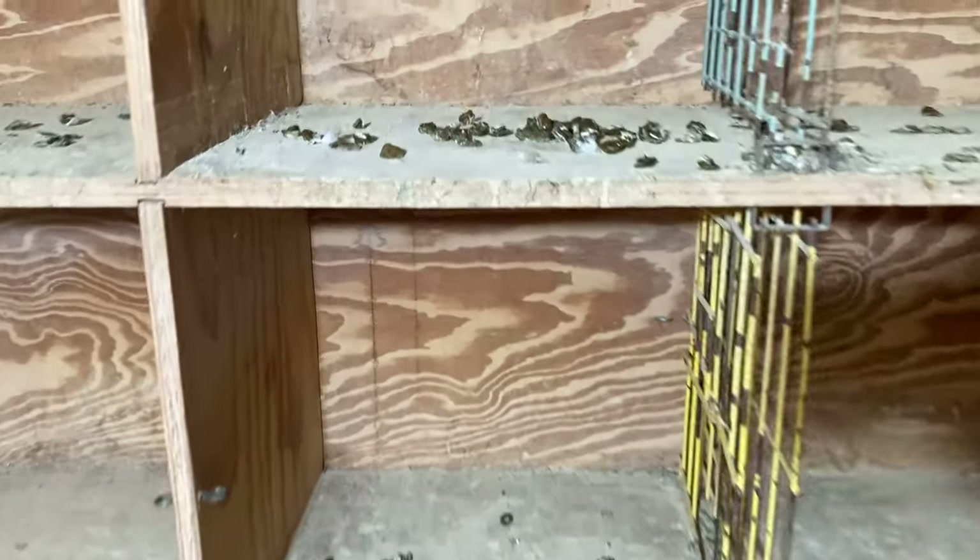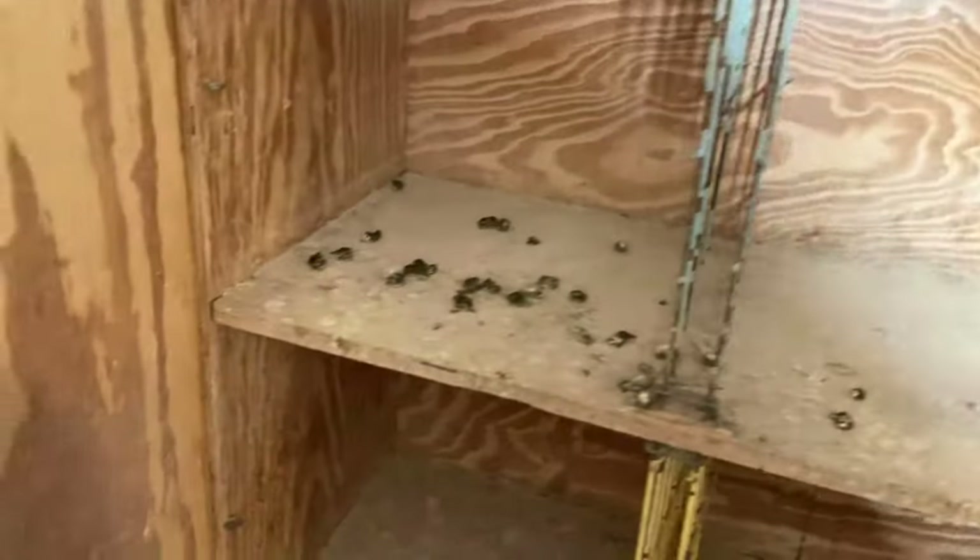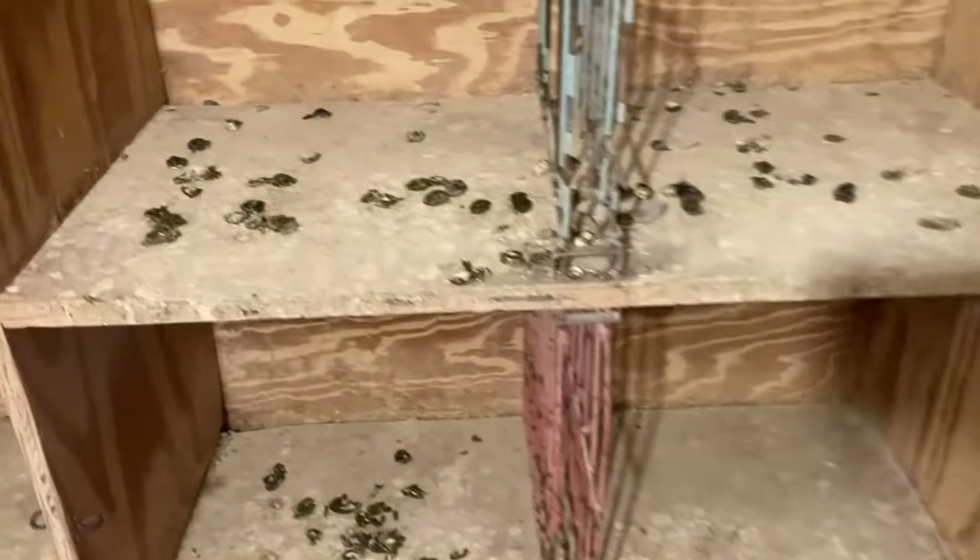Since each young bird occupies their own nest box, we are able to examine the droppings of each young bird twice a day — once early in the morning and again during the evening.